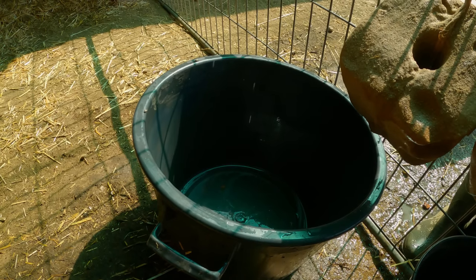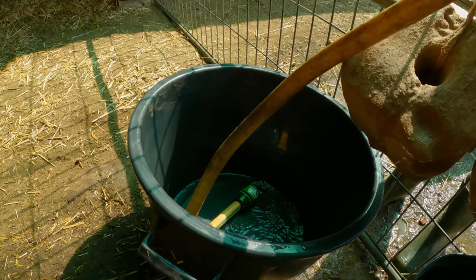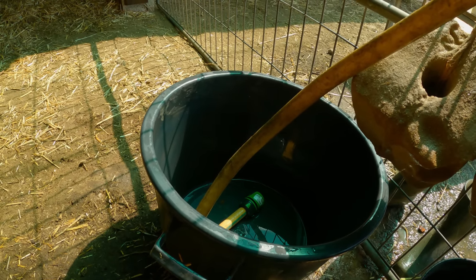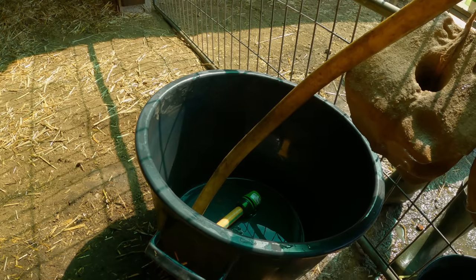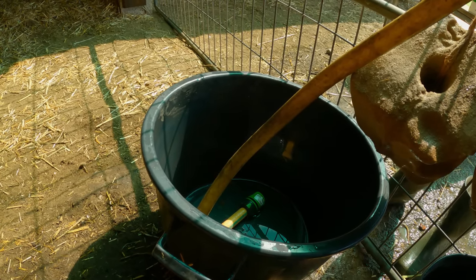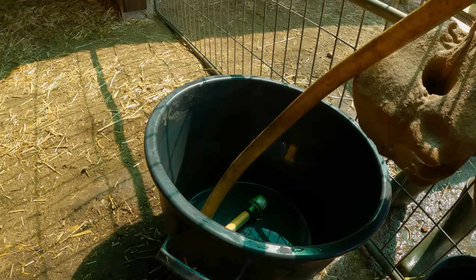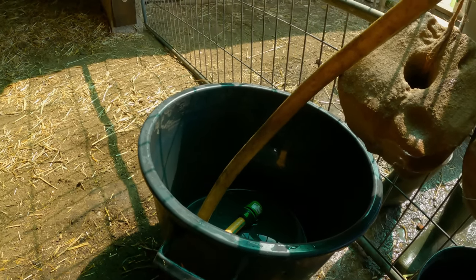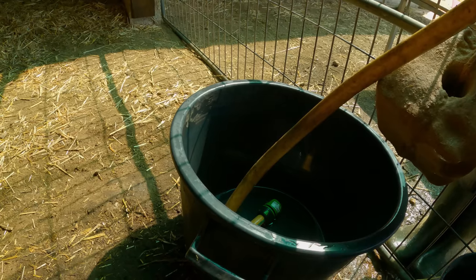As it is starting to heat up here, it is extremely important that the goats have fresh, clean, cold water all day, every day. We are currently using about 320 litres of water a day, watering the goats and making sure that they're staying hydrated. It's a bit of a hard job cleaning out the buckets every day — and that is a baby jumping at the camera, so I do apologise.